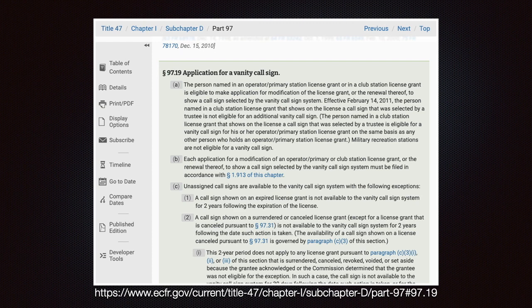More information can be found in Part 97.19. If we read that information, we know that any licensed amateur — or any license holder — can get a vanity call sign.